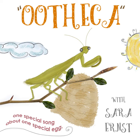It kind of looks like a toasted marshmallow, or maybe just a bit like a beehive. But it's definitely not a marshmallow, and it's definitely not for bees. It's a home for praying mantis babies.